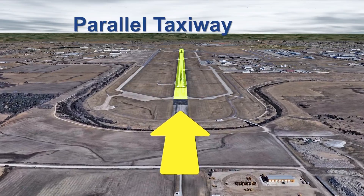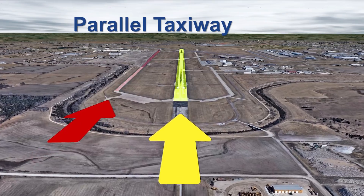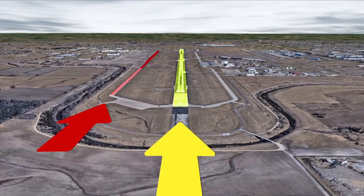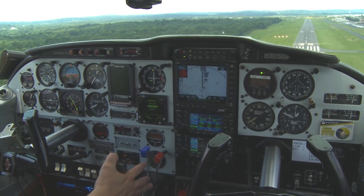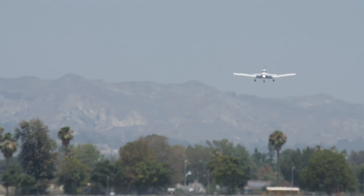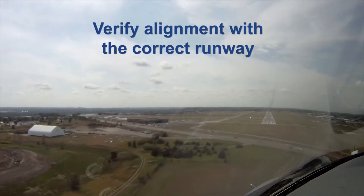In addition, a parallel taxiway can be mistaken for a runway, especially when it is similar in length. There have been numerous landings on parallel taxiways. Use onboard navigation aids such as the localizer, ILS, or GPS to verify alignment with the correct runway.